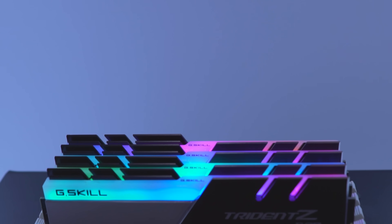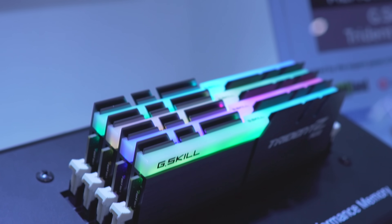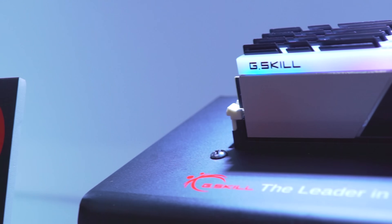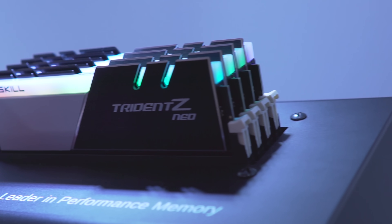What they're doing for this aesthetic is making it two-tone. You've got steel on the left and on the right, however they're making it two different colors as well as putting ARGB LEDs across the top. That means they're going to shine brighter than ever and use a little bit less power compared to the ever-popular Trident Z.